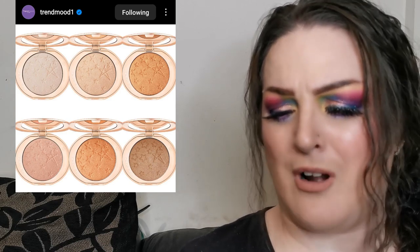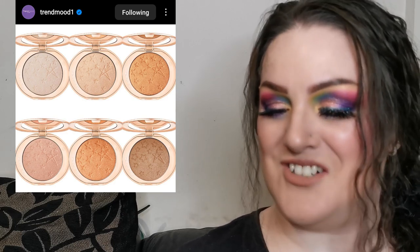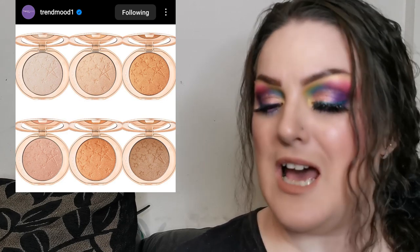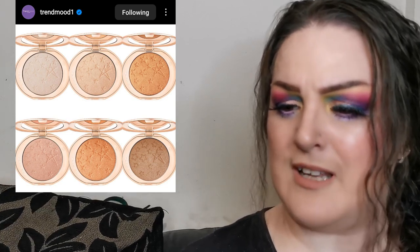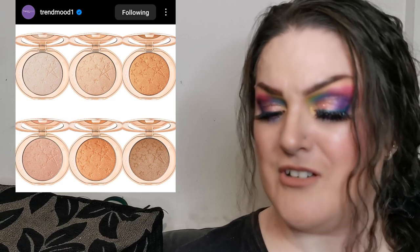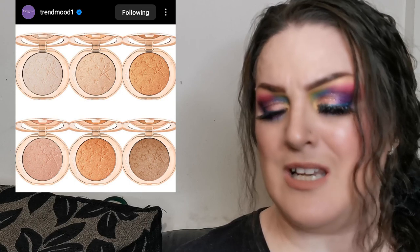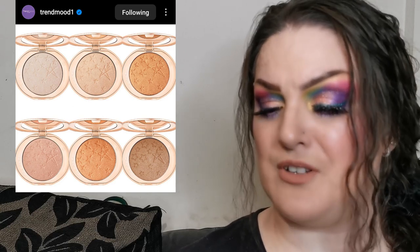Charlotte Tilbury has released their new Hollywood Glow Glide Face Architect Highlighters — that is a huge name for a highlighter! There are six shades available ranging from light to dark, so covering everyone. They retail for $48 US dollars each, which is a little on the steep side for me personally. Let me know what you think.